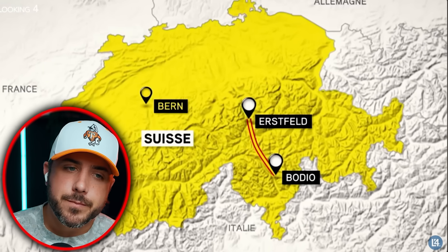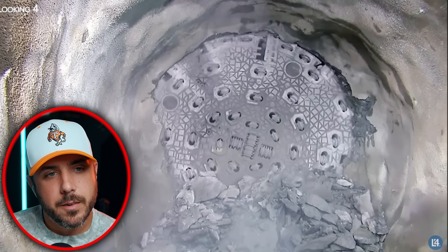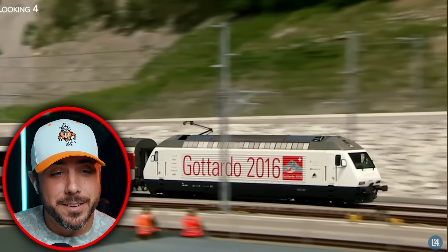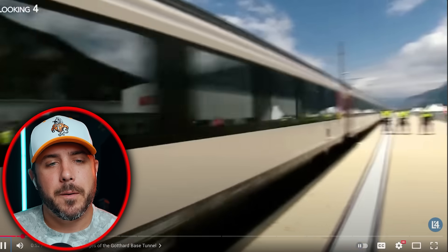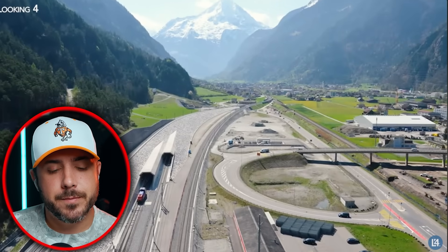Located between the towns of Erstfeld and Bodio, the Gotthard Basis Tunnel is a mega project whose construction began in the 1990s. Since it opened to commercial traffic on December 11th, 2016 — wait, it started in the 1990s? So this is open, it isn't something still being built. I wonder, from the 90s to 2016, that could have taken 20 years to build. If it was like '96, then 2016 — damn, that's crazy.